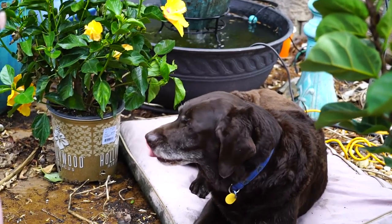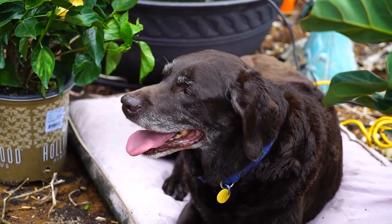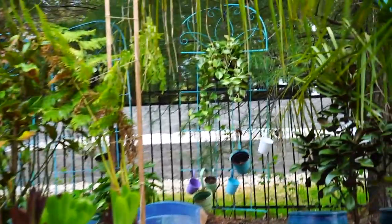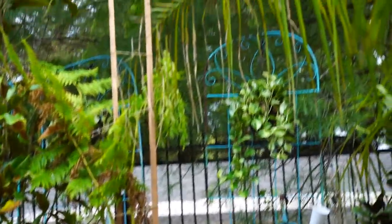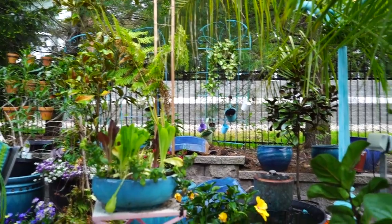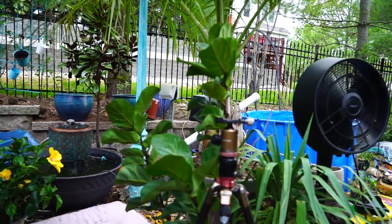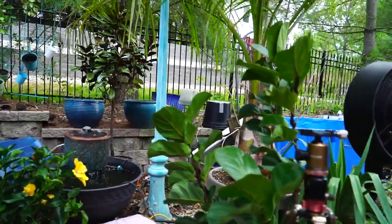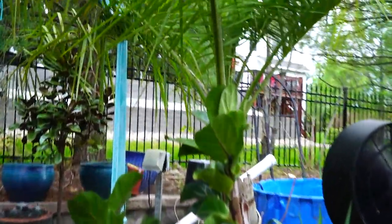It's nice to have the water going — Tucker appreciates it because he won't drink out of the fountain unless the water is flowing. I got the pothos hung up over here just temporarily; I needed them up a little bit higher so they wouldn't be getting too much light as they acclimate to being outdoors. Now I'm just kind of looking over here at all this — I need to do some tidying.